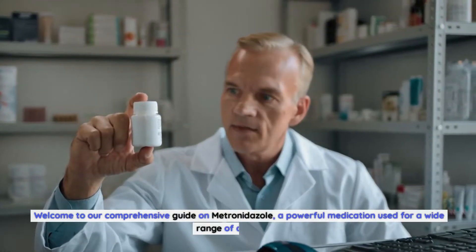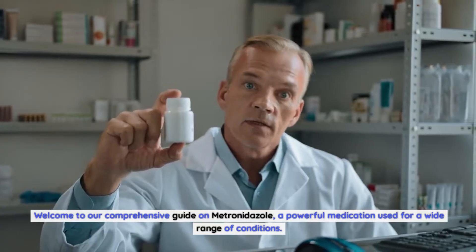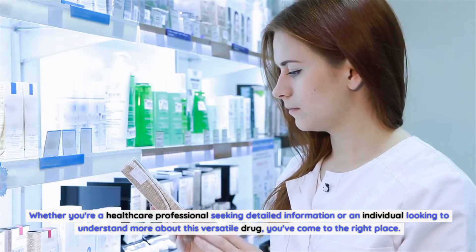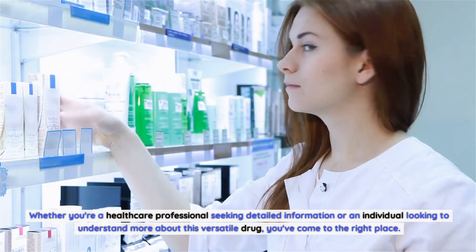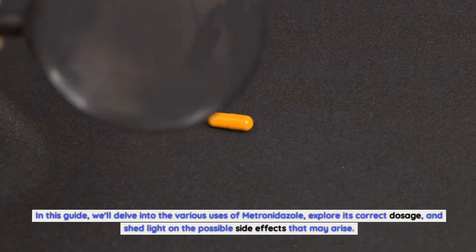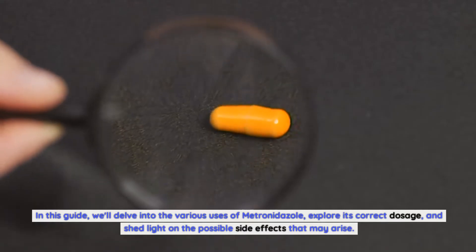Welcome to our comprehensive guide on metronidazole, a powerful medication used for a wide range of conditions. Whether you're a healthcare professional seeking detailed information or an individual looking to understand more about this versatile drug, you've come to the right place. In this guide, we'll delve into the various uses of metronidazole, explore its correct dosage, and shed light on the possible side effects that may arise.